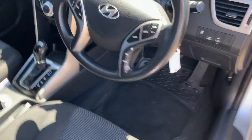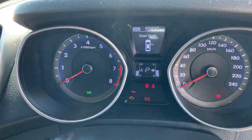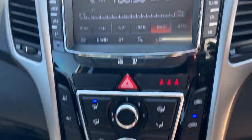Taking a look at the interior, we've got the multi-function steering wheel with cruise control. The odometer reads 82,990 kilometers. There's a big screen, climate air conditioning, and automatic transmission.